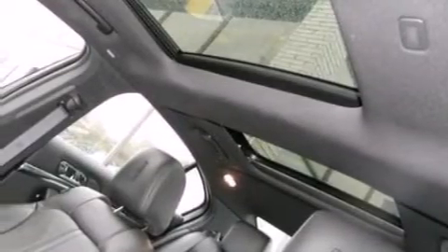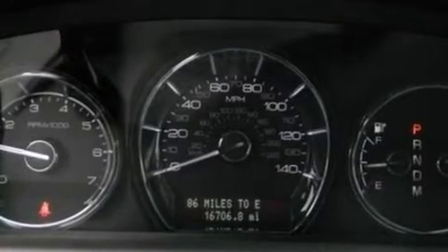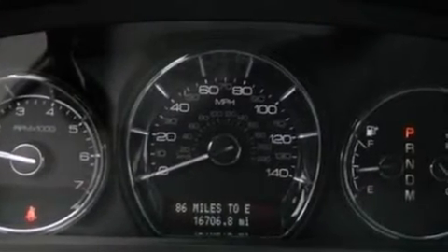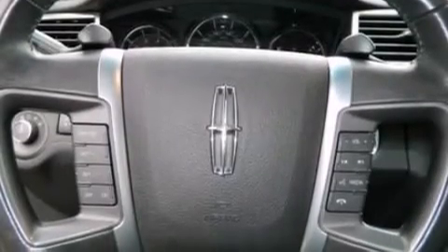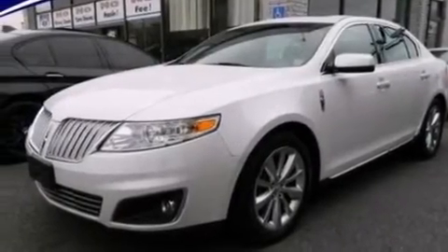The following features are also included: memory settings for the driver's seat positions so you can recall your favorite position with the push of one button, air conditioning with automatic climate control, cruise control, a premium sound system, leather seats, and steering wheel mounted gear shifting.